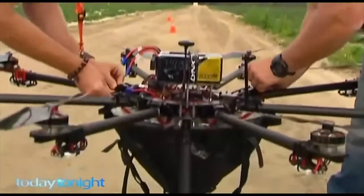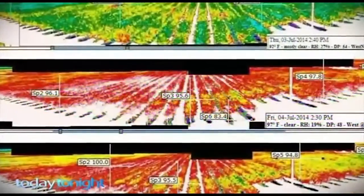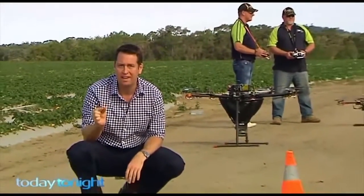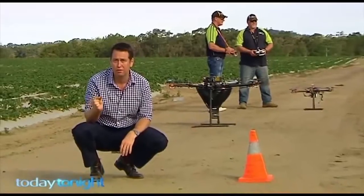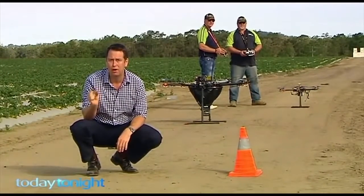Nathan is now looking at ways of growing his business, and technology may provide the answer to a more efficient treatment of sick crops. When humans get sick, they get a temperature — and the same is true for strawberry crops. So the next step for Nathan is to attach an infrared camera, which will allow him to take the temperature, literally, of a strawberry crop and work out exactly where he needs to apply his bugs.